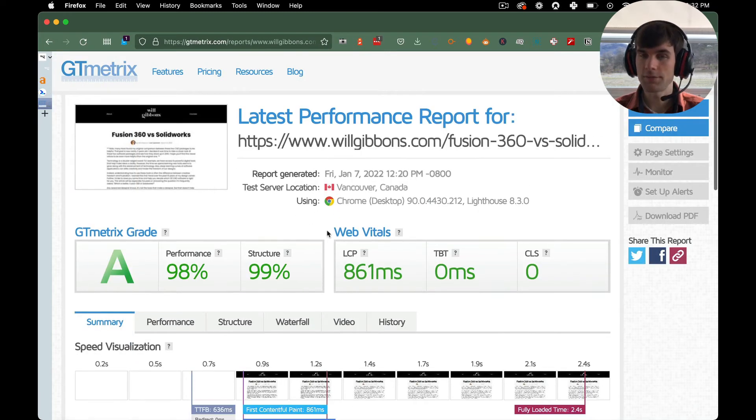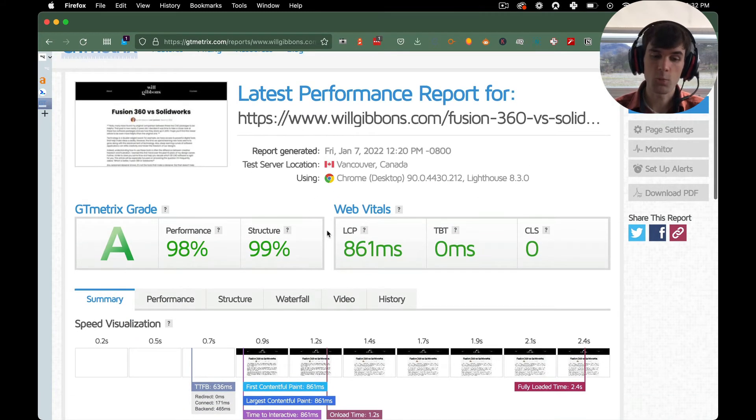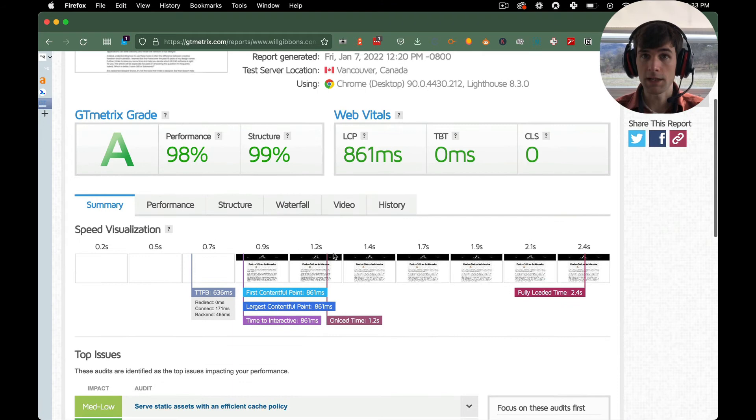GT Metrics gives you a little bit more information in some ways. This is the desktop score: 98 and 99, loads in 861 milliseconds. This is one of the most popular pages and it's very in-depth. We've gotten some pages loading as fast as 400 milliseconds — it's crazy fast.